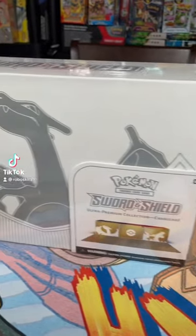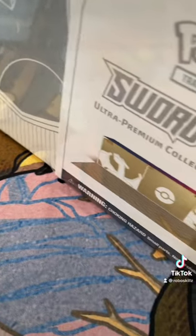We got one, boys and girls. Introducing the Charizard Ultra Premium Collection — and we're gonna show you what's inside.